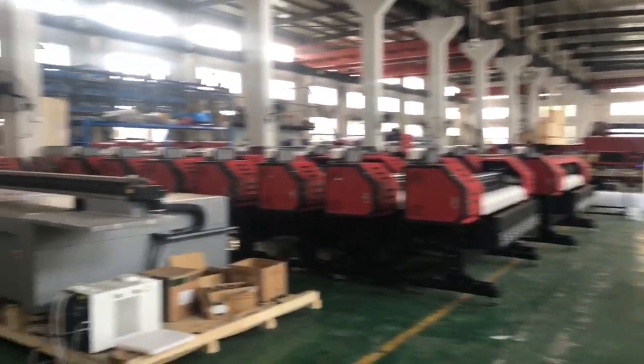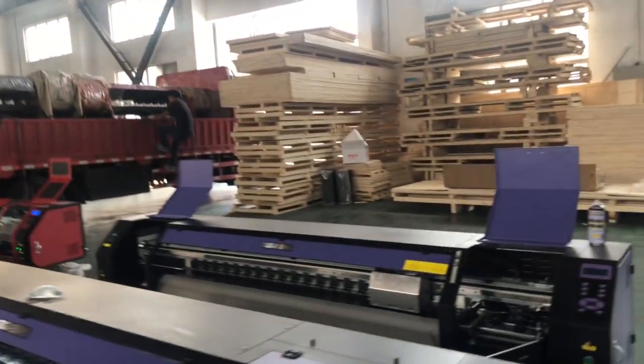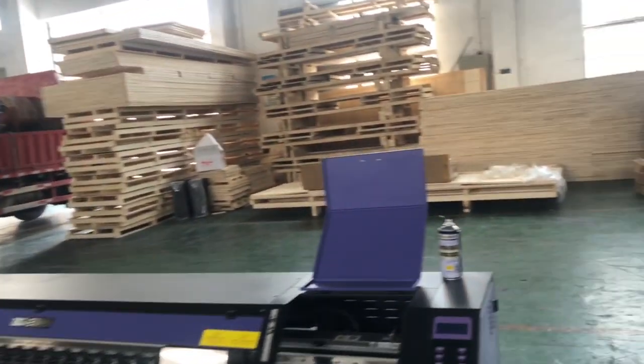Now you can see our workshop. This one is the flatbed UV printer. These are the echo sound printers.